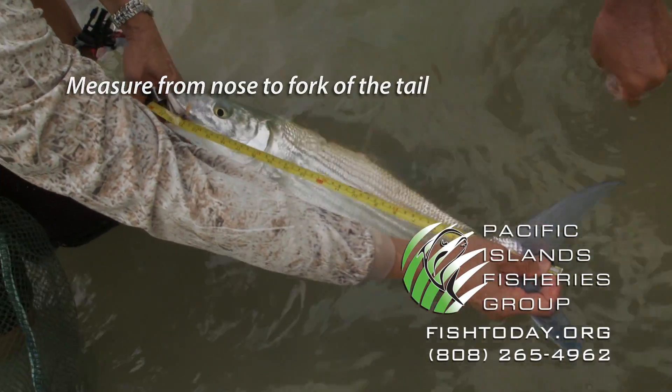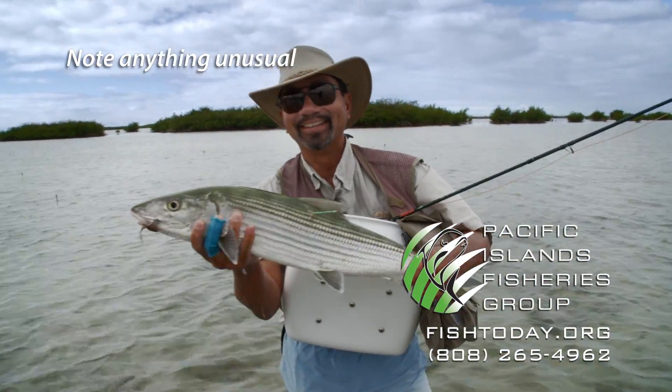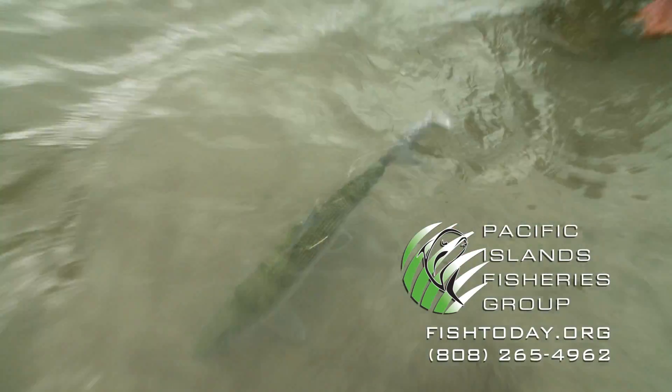Get its length from nose to the fork of its tail, record the tag number, and note anything unusual such as scars or deformities. Then release it to fight another day.